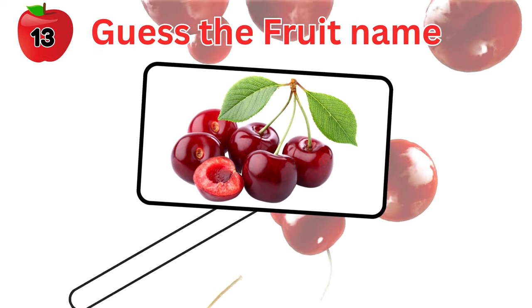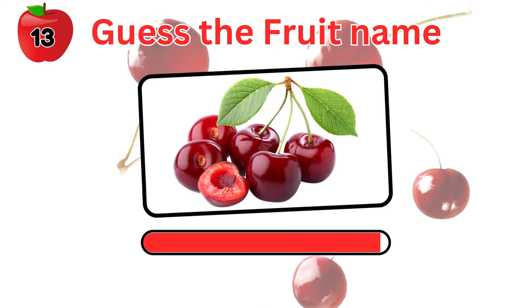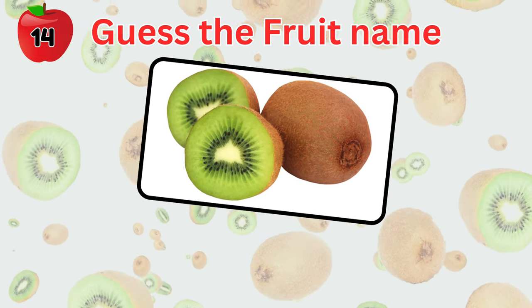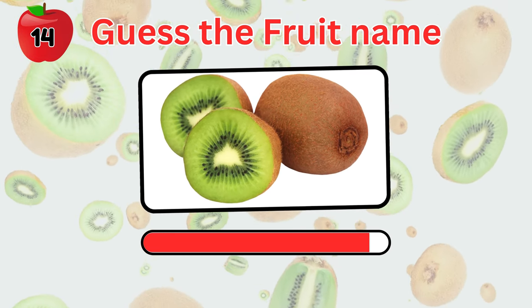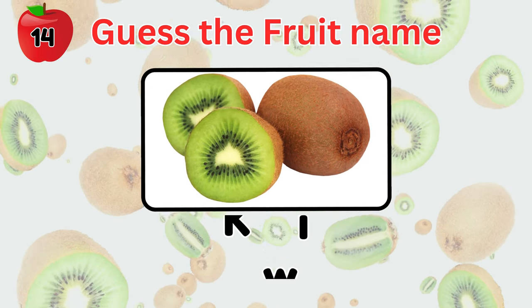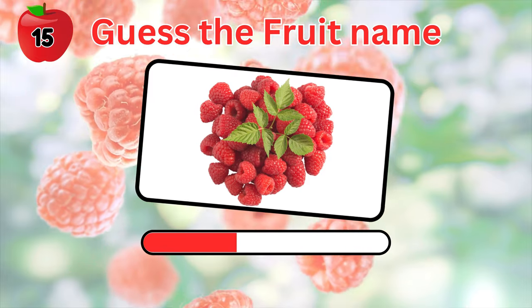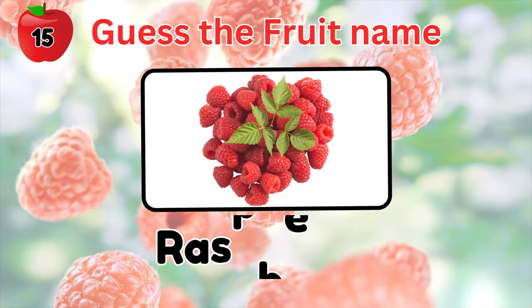How about this stone fruit? Cherry. What is this fruit? It's a kiwi. Guess the fruit name in the picture. Raspberry.